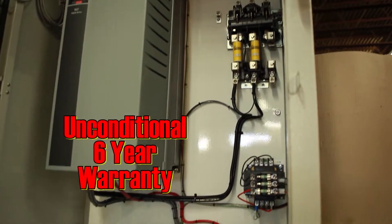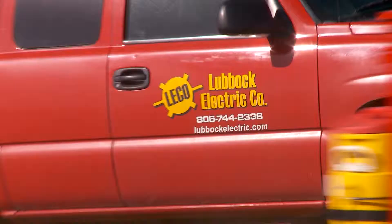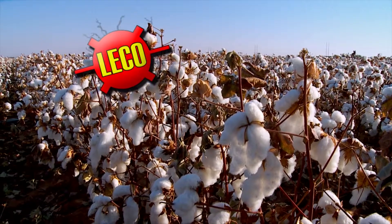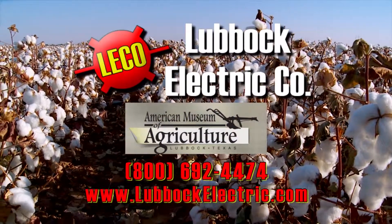These units can be supplied with an unconditional six-year warranty, which even covers lightning storms. So, if you're ready to be economically smart and environmentally friendly, the choice is easy. Go electric and get the best quality and the best price from Lubbock Electric Company. Proud supporters of the American Museum of Agriculture.